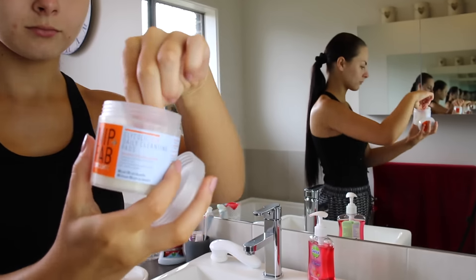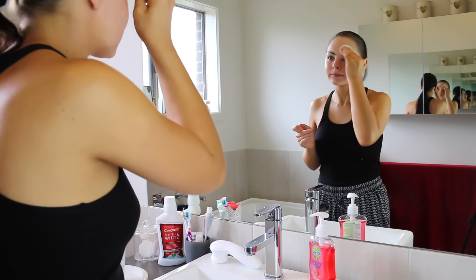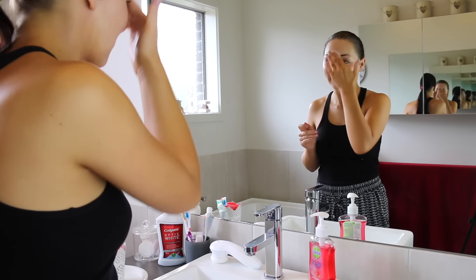I don't do this step every day — probably every second day. I go in with the Nip and Fab Glycolic Fix Daily Exfoliating Pads. These are quite pricey for the little tub but there are 60 pads in there and I always see them on special. They are just incredible — they exfoliate my skin so nicely and since I've been using these I can really tell a difference. My skin just glows and the texture is so smooth. I would definitely look into these pads or anything with glycolic acid because it really helps resurface your skin. I use them after washing my face, about every second day so it's not too much for my skin.